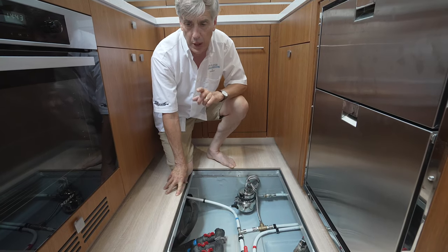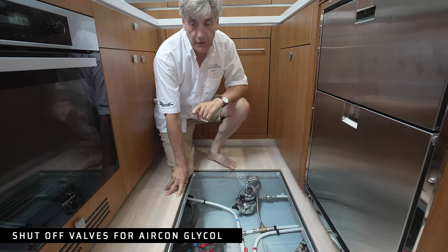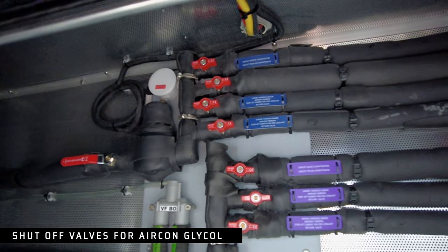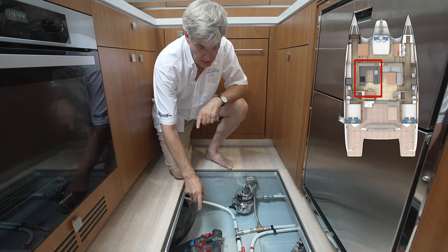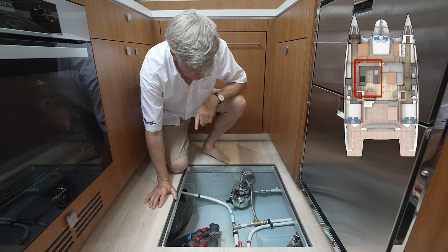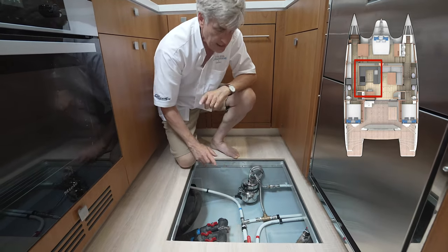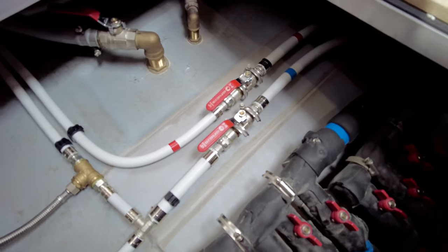As we mentioned when we were in the port engine room, the shutoff valves for the aft cabins are located right there. For the salon and the master cabin, those line shutoffs are right here under the galley floor. Also under the galley floor you'll see the water lines that feed hot and cold to your sink and your dishwasher.